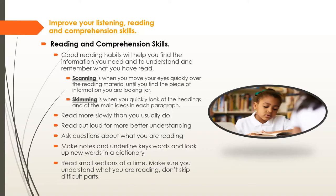Read more slowly than you usually do, because you pick up more information that way. Read out loud for better understanding. Ask yourself questions about what you're reading — have a curious mind when you study. Make notes and underline keywords. Look up new words in a dictionary to build your vocabulary. Read small sections at a time, make sure you understand each section, and don't skip difficult parts — consult your teacher or someone who can help.